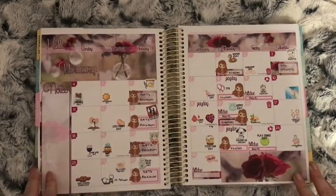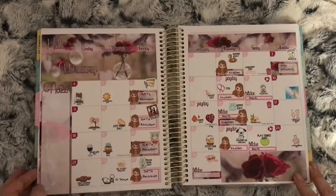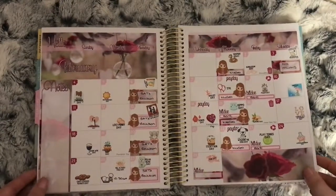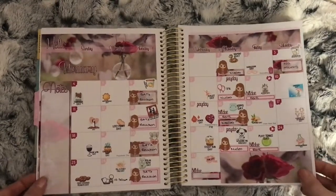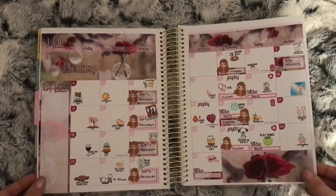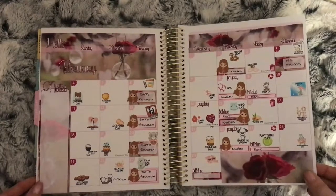This is my February monthly. I used a kit from Green Darner Designs again and also Your World of Colour Wacky Holidays. This was my partner's birthday month — also Valentine's Day.